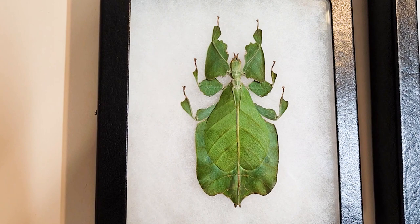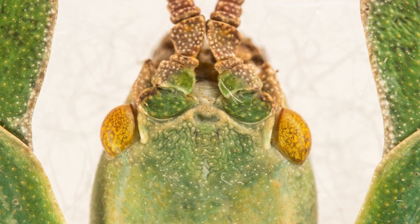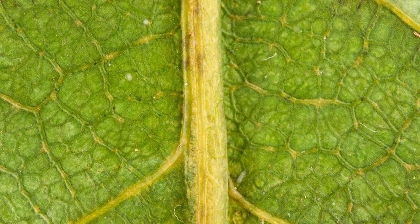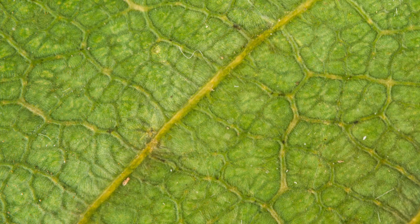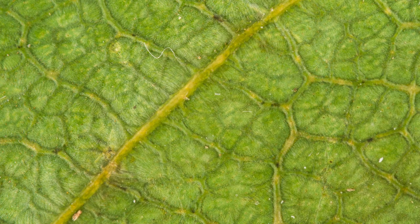These remarkable insects are masters of mimicry, resembling leaves to a remarkable degree. They are part of the Phylliidae family — a group of insects that have perfected the art of camouflage. Just look at the insane details on this one. The Halmahera leaf bug's appearance is incredibly leaf-like, with serrated edges, vein patterns, and even discolorations that closely mimic real leaves. They have a relatively short lifespan, typically living a few months during their adult stage, which can last up to four months. Mating in the leaf bug world is quite unique, with males and females engaging in elaborate movements and displays.